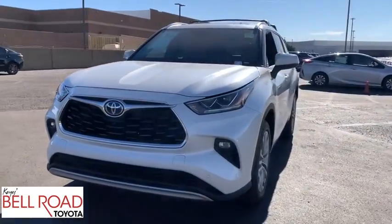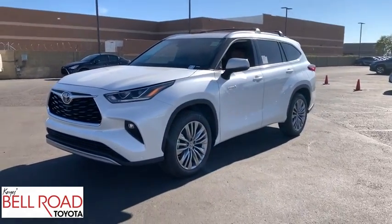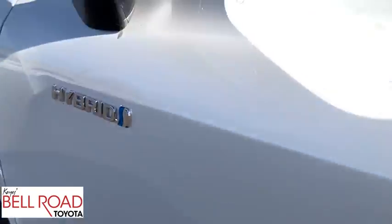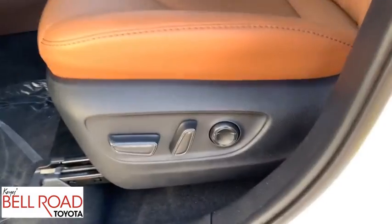Lane departure warning, stability control, dual airbags, leather-wrapped steering wheel, Bluetooth, panoramic moonroof, power steering, adjustable steering wheel, alloy wheels, and keyless start. This vehicle offers reliability and good looks at a great price. So come in and take a test drive today.